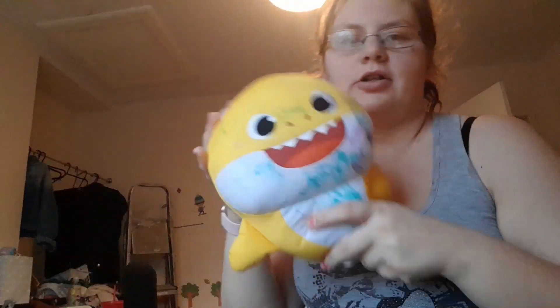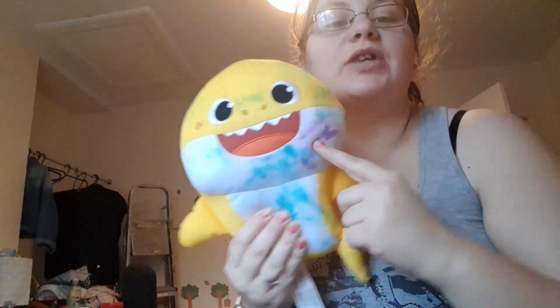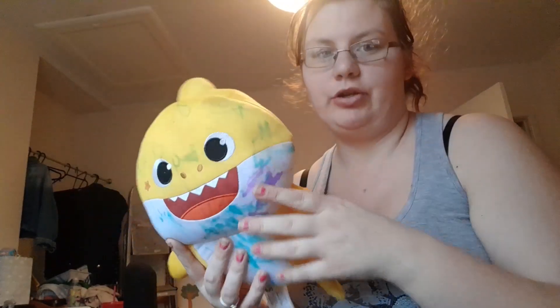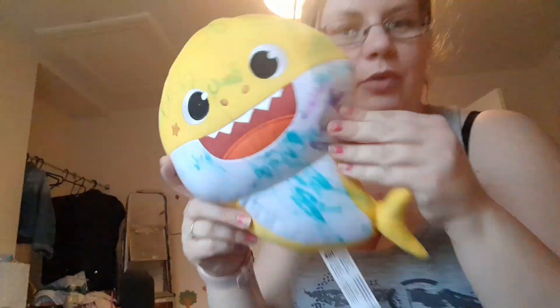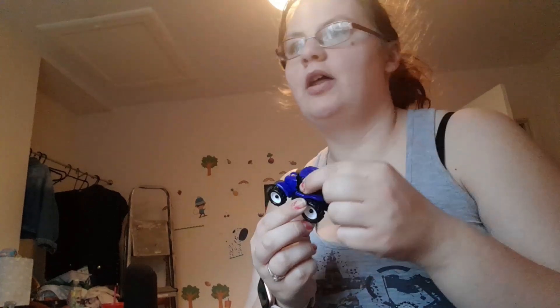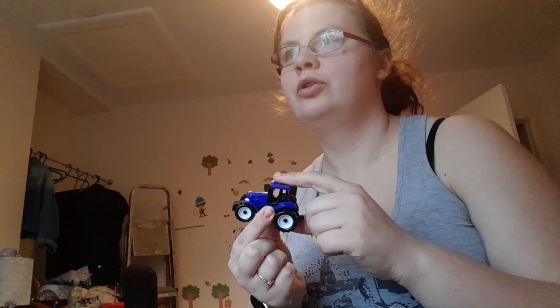He also got this Baby Shark reusable drawing toy - it's one you can actually draw on, wash, and reuse again. Nanny put William's name on it and William has already drawn on it. He also got a pack of two little tractors - one blue one and the other one was green.